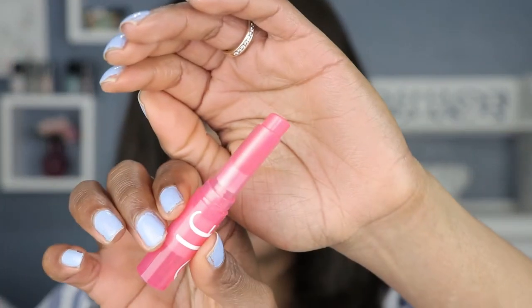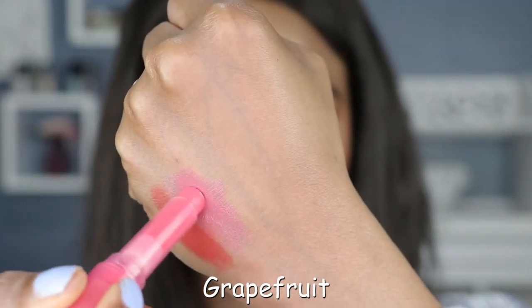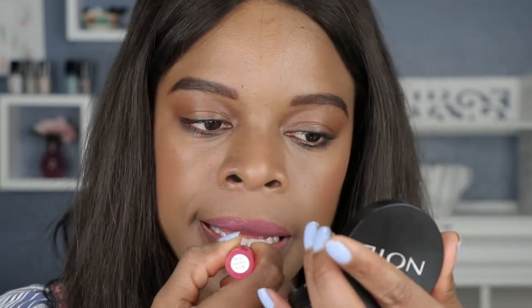Next up we have a pink shade called Grapefruit. This is a cute shade of pink lipstick that's giving me girl-next-door vibes. I love how it gives that natural-but-better type of pink with a little bit more color. I like this shade — I have nothing else to say.